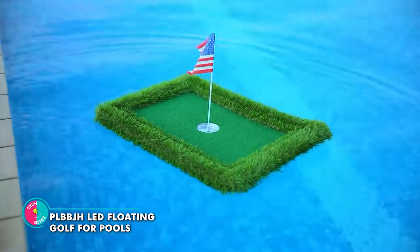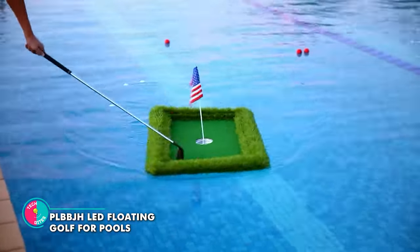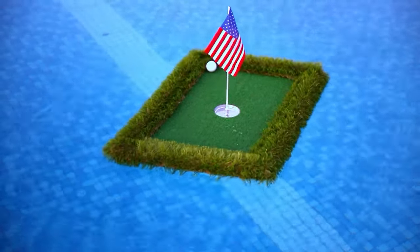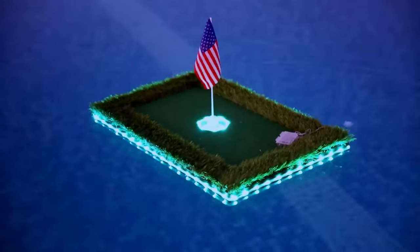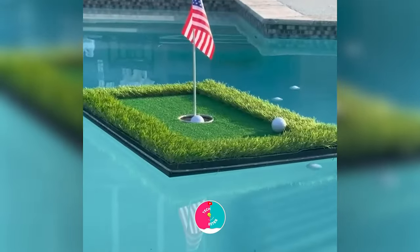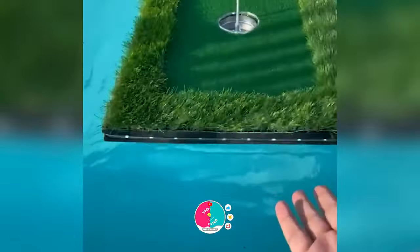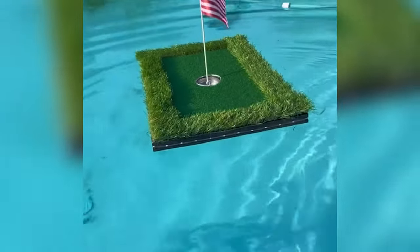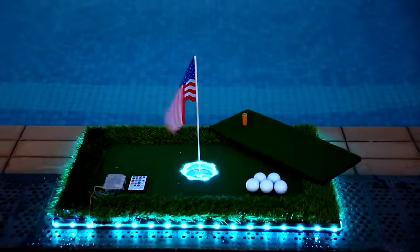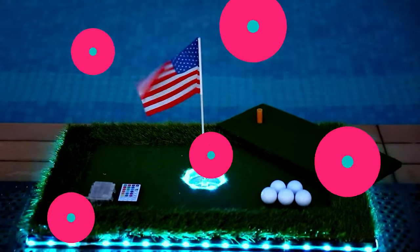PLBBJH Lead Floating Golf for Pools. Say hello to night golfing like you've never seen before. With this floating wonder, your pool or lake becomes your very own golf course under the stars. This golf wonderland is made of EVA foam — the superhero of materials that's lightweight, durable, and doesn't absorb water. It's like having a golf mat that's as bouncy as a trampoline, but won't sink like a stone. No soggy surprises for you.